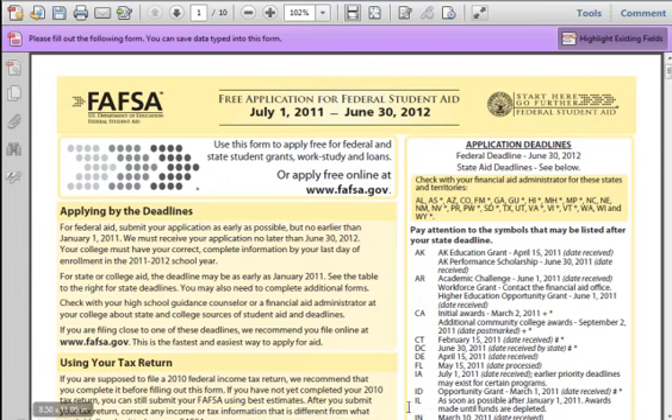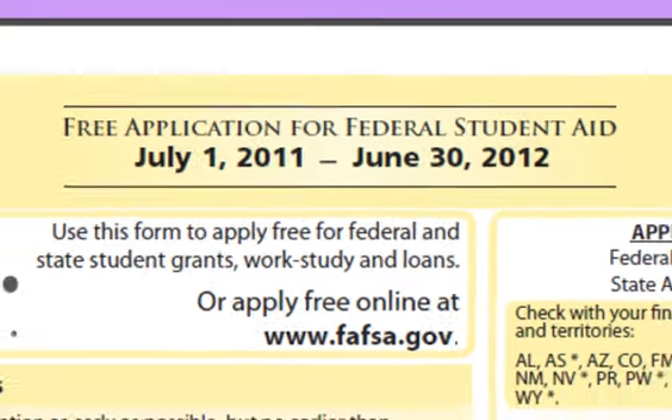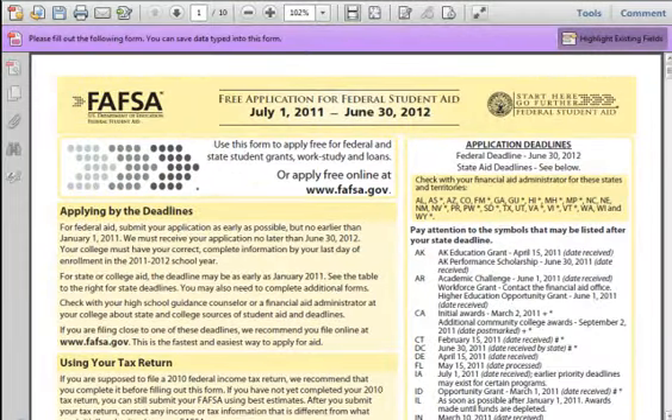Chapter 1: What the FAFSA is. FAFSA stands for the Free Application for Federal Student Aid. This is essentially your loan application for an education loan. The FAFSA form has a deadline of June 30, 2012. You will need the FAFSA form when applying for loans, grants, and scholarships.